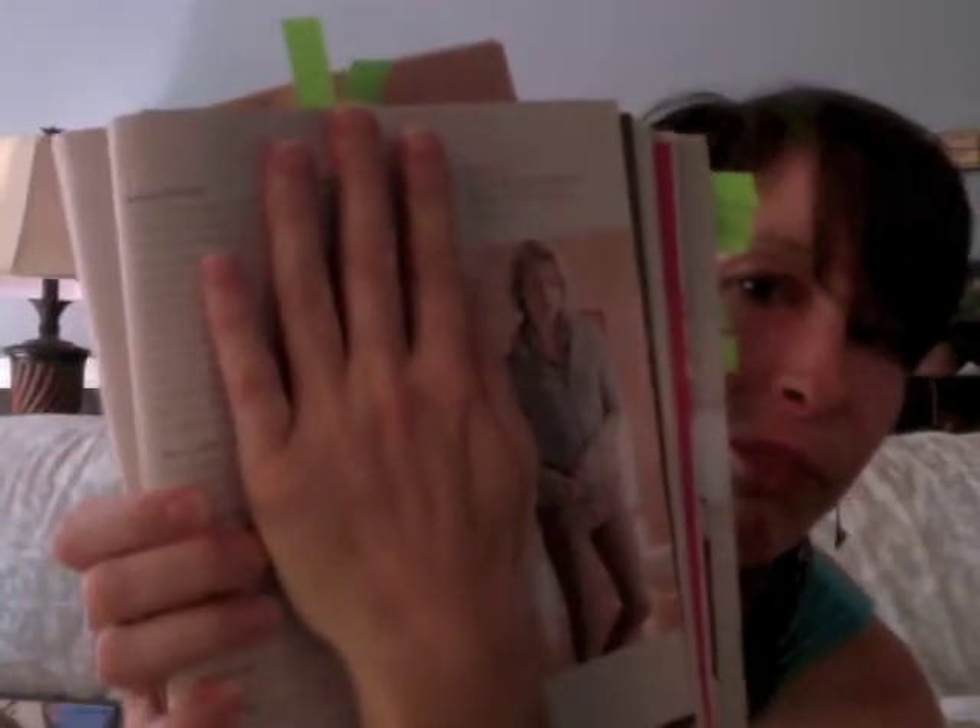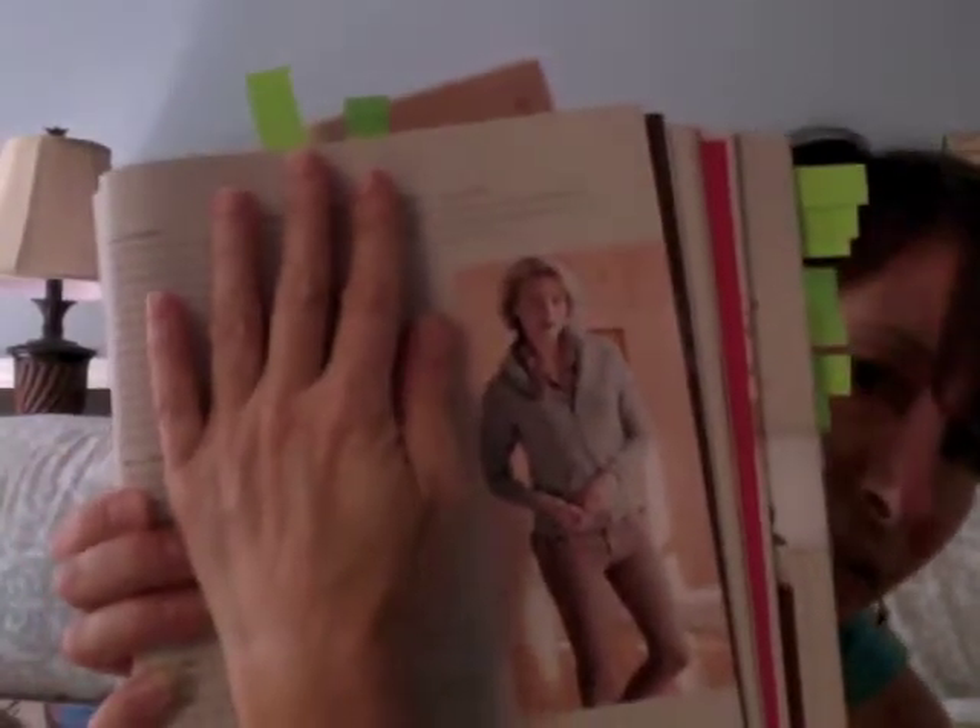I'm going to show you a better picture because that's just a side view, but the front is really, really very nice. Isn't that cute? So I highly recommend checking this book out.